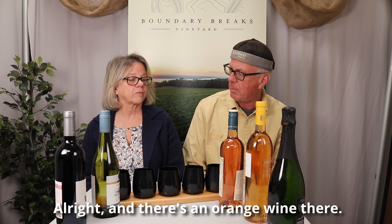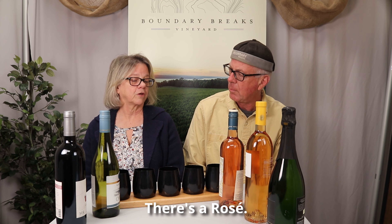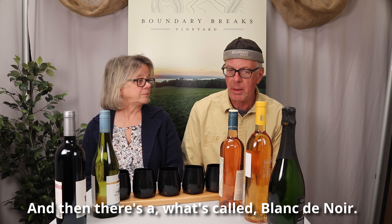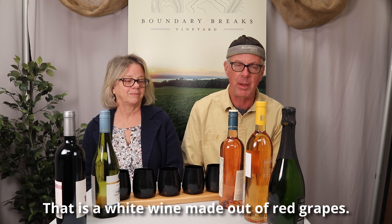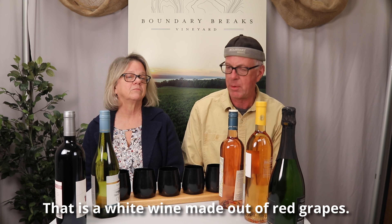And there's an orange wine there. There's a rosé. And then there's what's called Blanc de Noir — that is a white wine made out of red grapes.